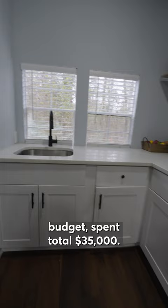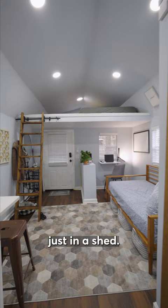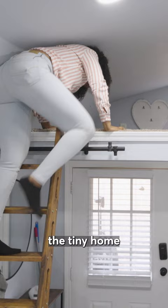I would describe the tiny house as very light, airy, and open. I made sure to add a ton of windows just to open the space up. You don't feel like you're just in a shed — you actually feel like you're in a house.